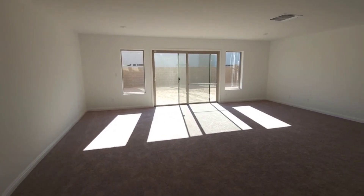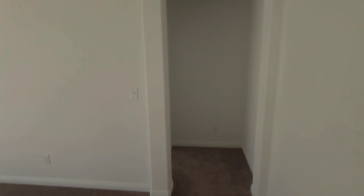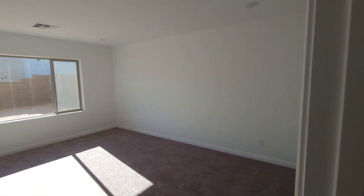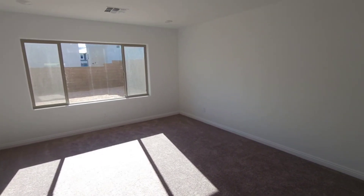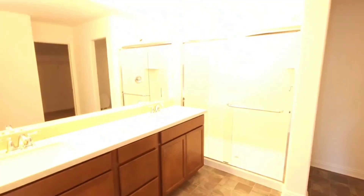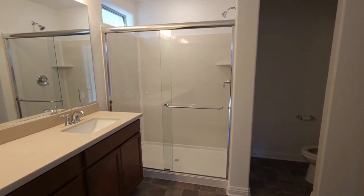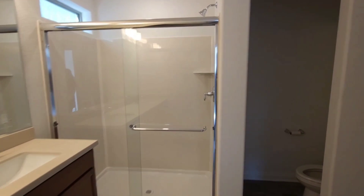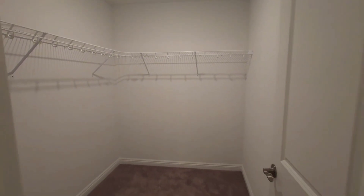And this huge living space as I said — a good-sized bedroom down here, great lighting. It does have its own bathroom with a shower, and let's take a look at this walk-in closet — it's a good-sized walk-in closet.